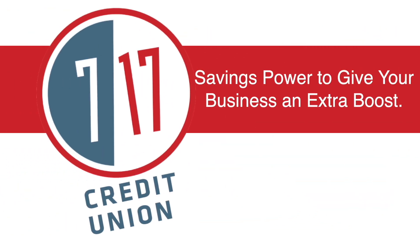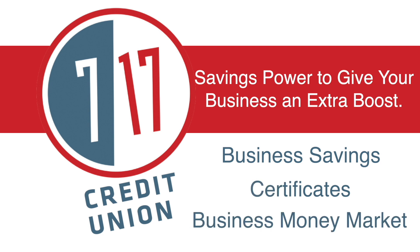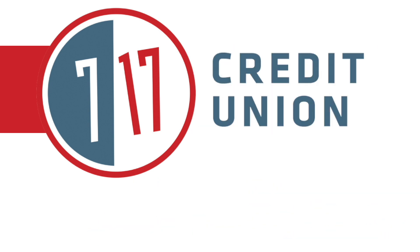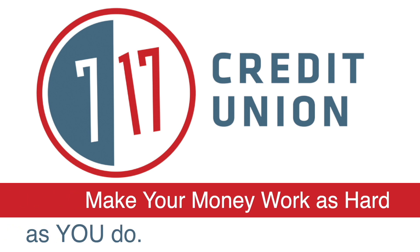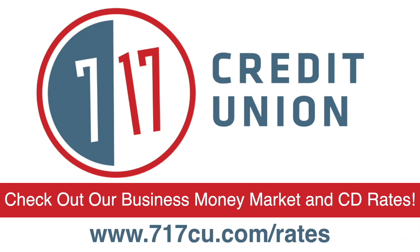717 Credit Union — savings power to give your business an extra boost. Business savings, certificates, and business money market. 717 Credit Union, make your money work as hard as you do. Check out our business money market and CD rates at 717cu.com/rates.